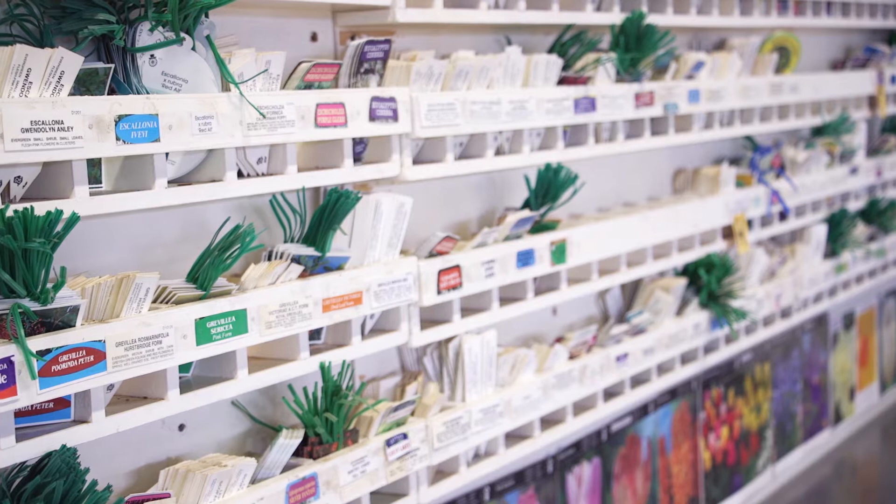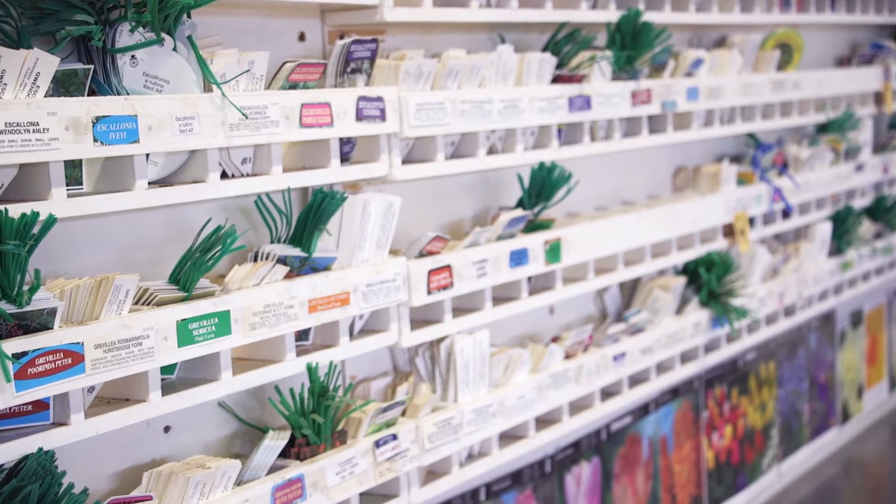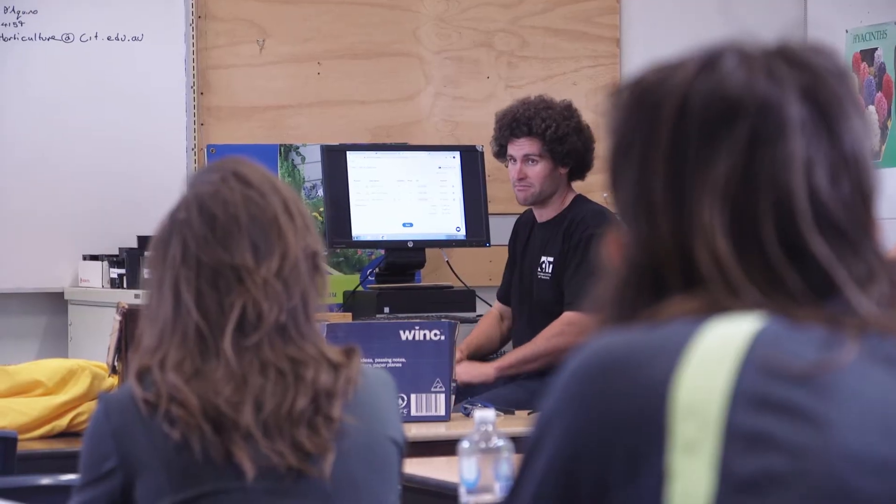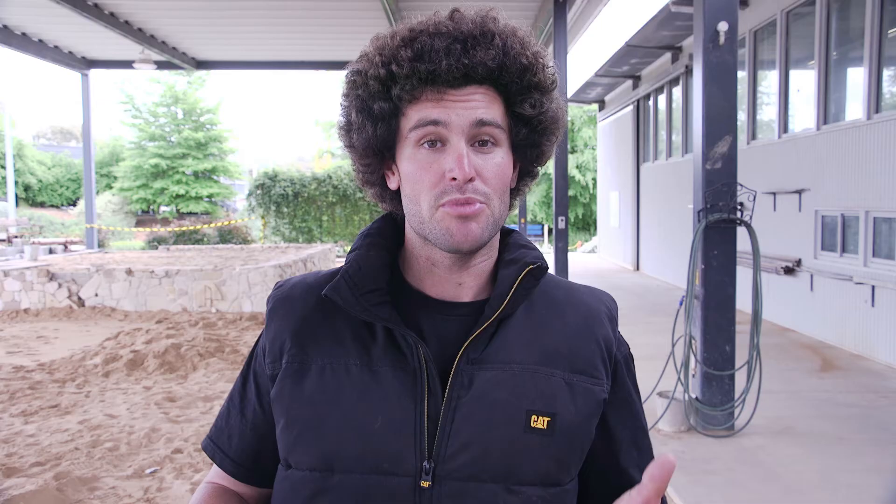Horticulture in general, around the ACT and surrounds, is really, really interconnected. Studying here at CIT, you'll make friends for life. And those are the connections that you take away from CIT and that you rely on in your future employment or any job that you're currently on. That's one of the real benefits of CIT — that connection you get, you take that into the industry and you can rely on it.